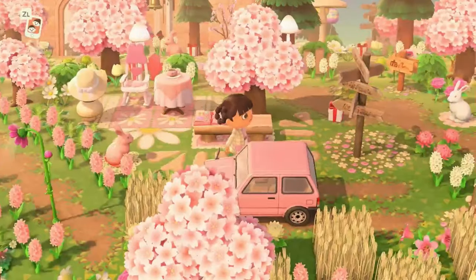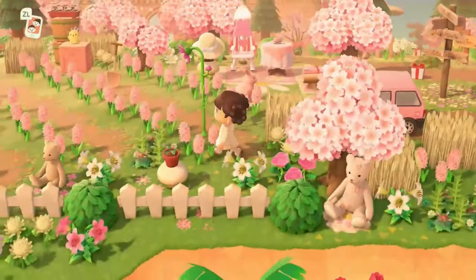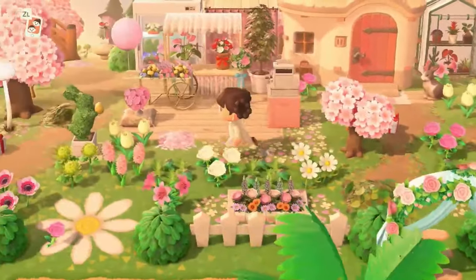We gave her a little chill spot over here. And then of course, there's a car that is trying to come in. I just love the idea that there's a pink car in the game and I had to put it somewhere. That's pretty much it.